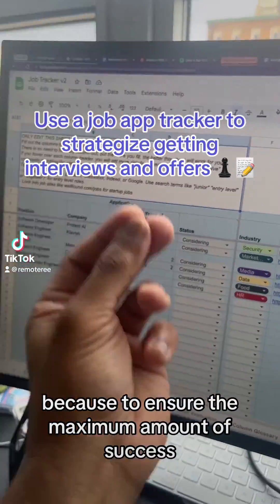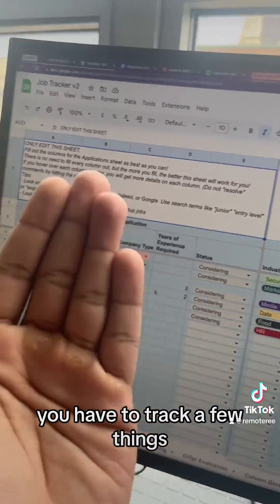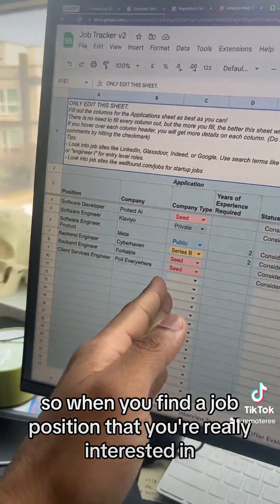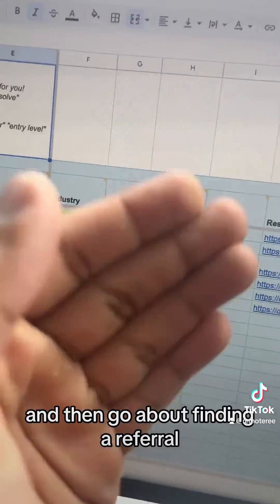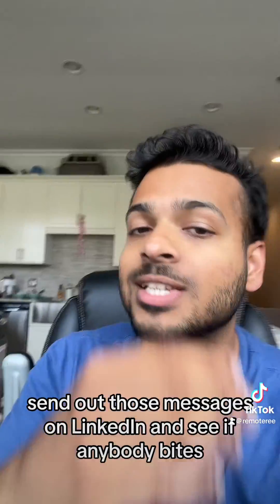Applying to jobs can be overwhelming because to ensure the maximum amount of success — aka getting interviews — you have to track a few things. When you find a job position that you're really interested in, list down the company, the position, the link to the job, and then go about finding a referral before you put in an application.